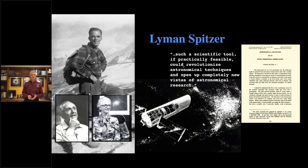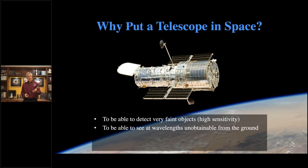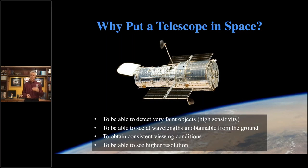It took 13 years to get into space, but its rewards have been great. Why put a telescope in space? First, we can see fainter objects because the Earth's atmosphere blocks or bounces some light. Second, we can see different wavelengths — ultraviolet light is blocked by the ozone layer, which is good for us on the ground but not for astronomy. Third, we get consistent viewing conditions, so it's not rainy one day or hazy another. Finally, you get higher resolution pictures — sometimes 10 to 20 times higher, like comparing a one megapixel camera to a 20 megapixel camera.